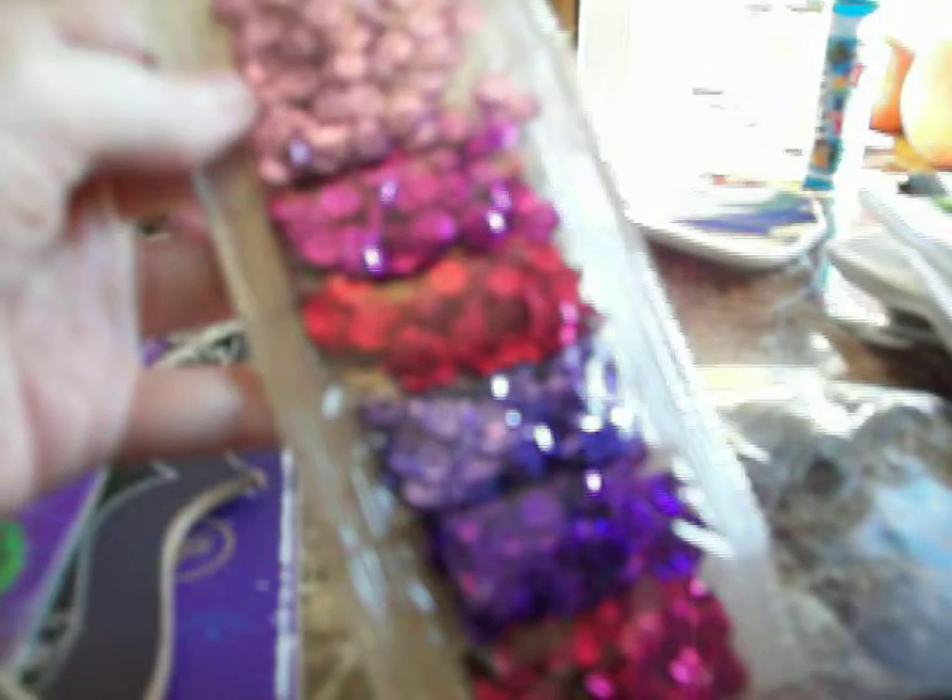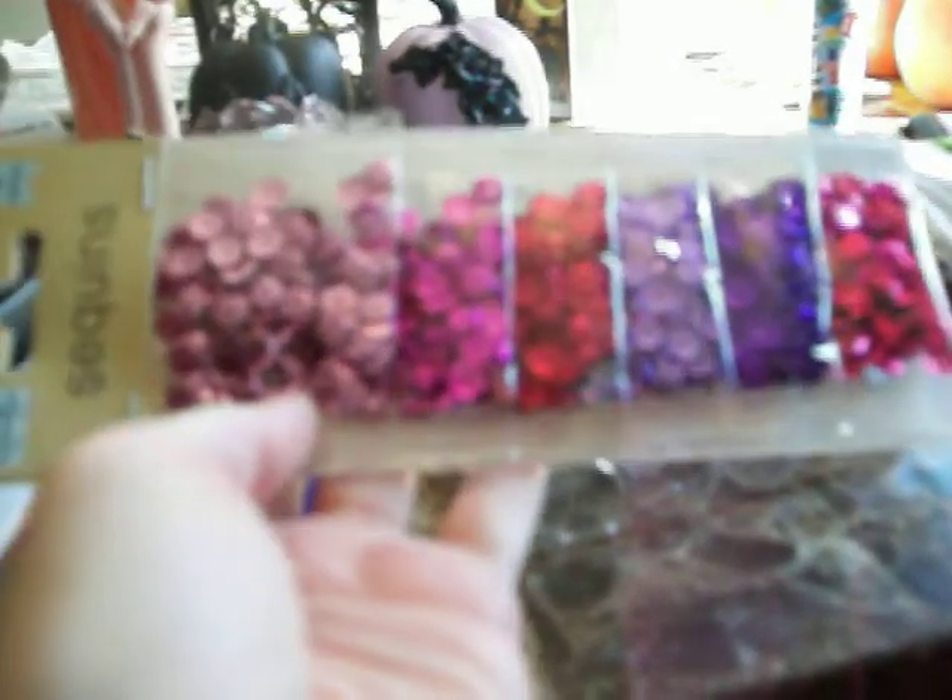I got these mini glass containers — five pieces with metal or tin lids. I just got those because I wanted to put some pretty sequins in them to decorate, and put them on my small coffin shelf for different purple colors for Halloween. This pack of sequins also has pinks — light pink, dark pink, hot pink — three shades of pink, plus violet, purple, and fuchsia. You get six bags.